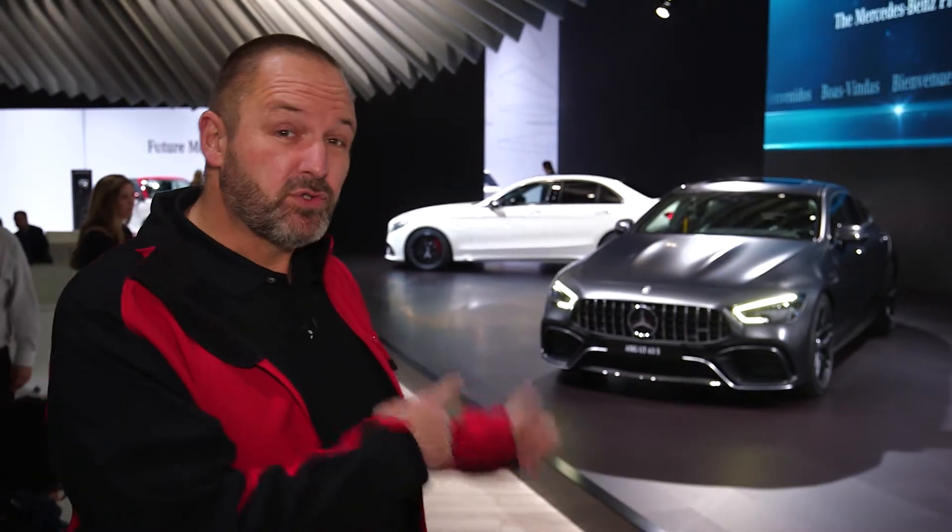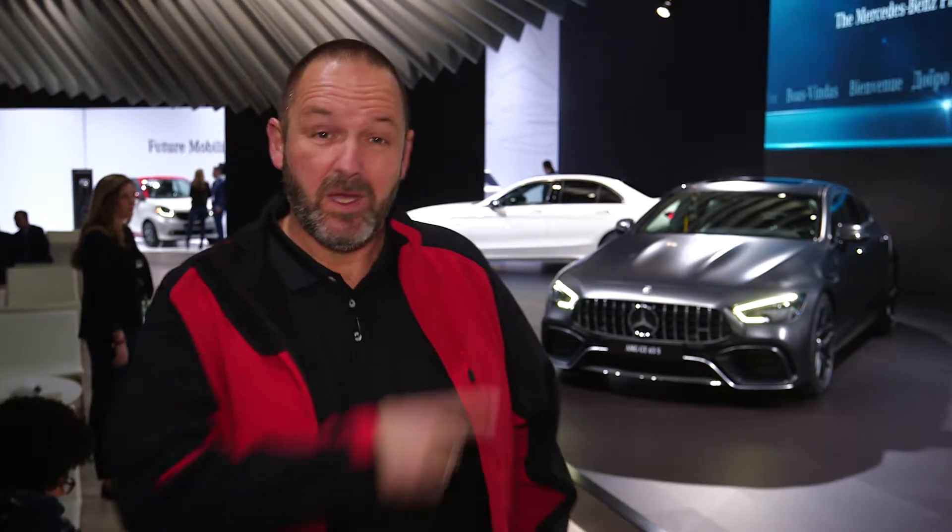Welcome to the New York Auto Show, which happens here in New York for more than 118 years now. We're here at the Mercedes-Benz stand and you can see the four-door AMG GT Coupe right behind me — a car that we already saw in Geneva, but there's a lot more to explore here at the New York Auto Show.